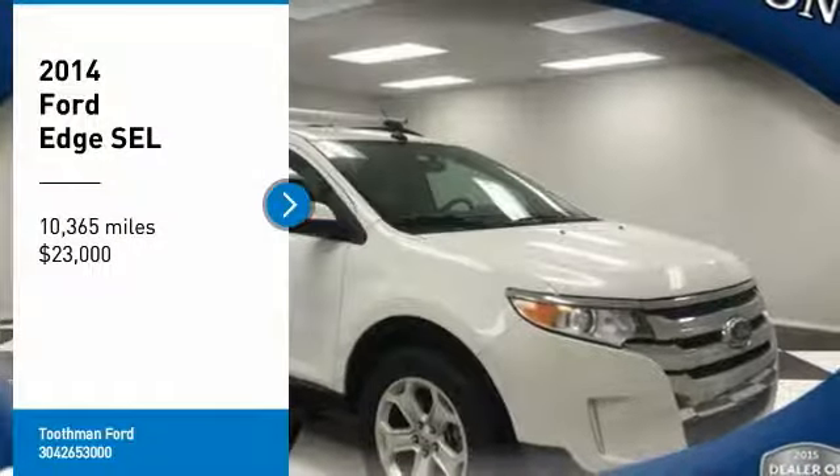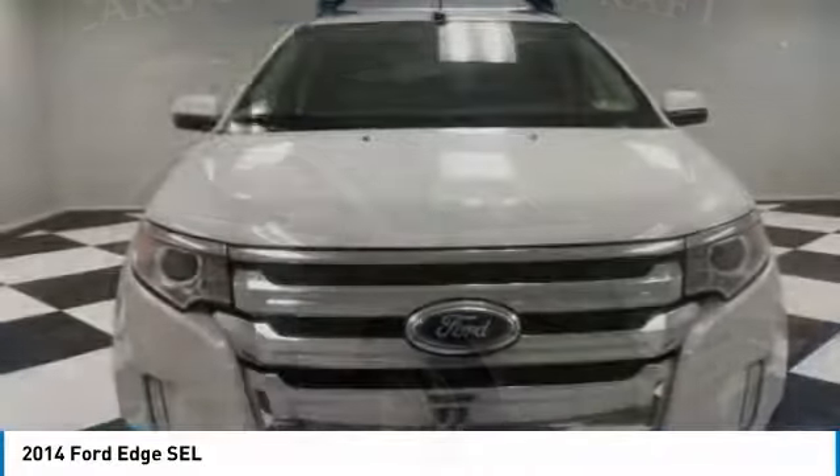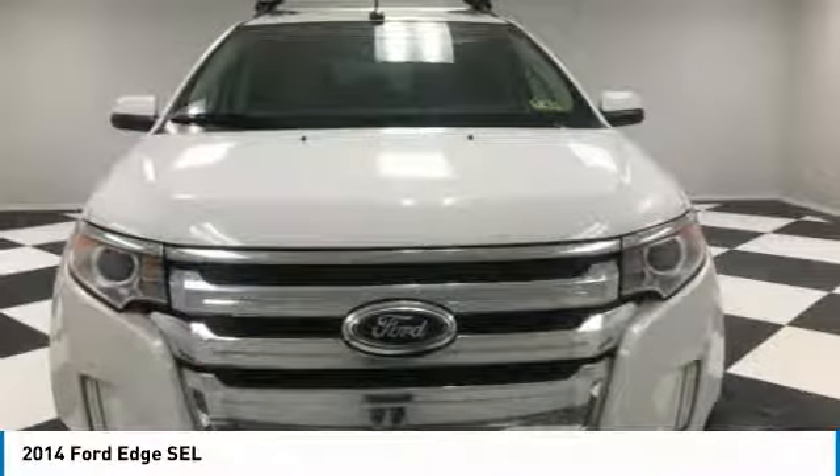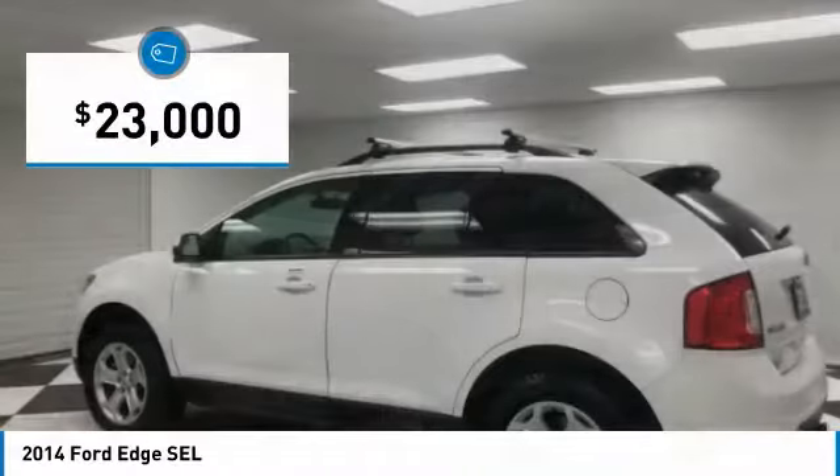Come test drive the 2014 Edge. Thrills with more power and MPG. Either way, you're in for an exhilarating experience with Ford Edge, and it's priced below $25,000.